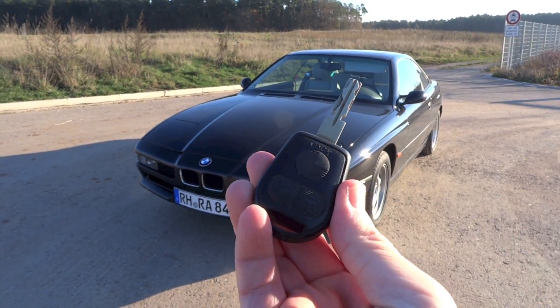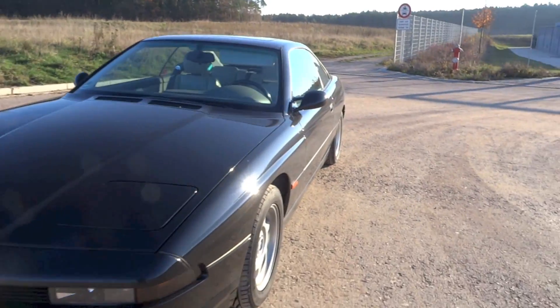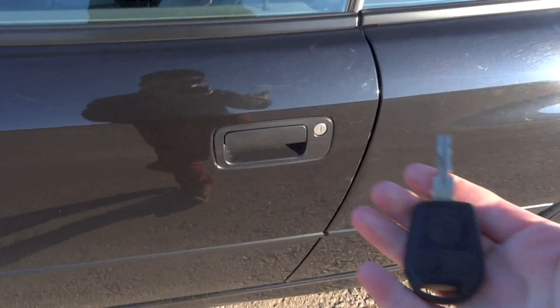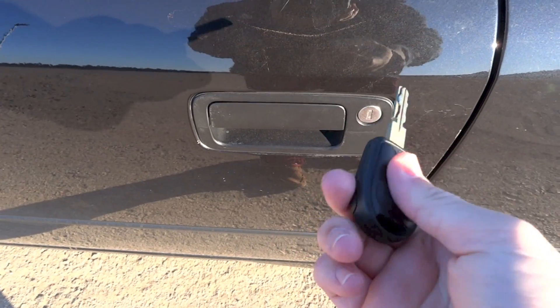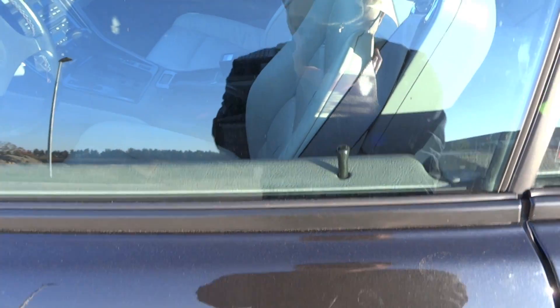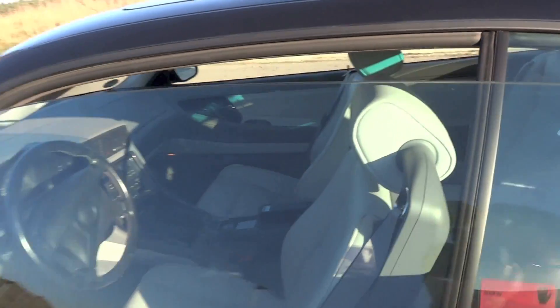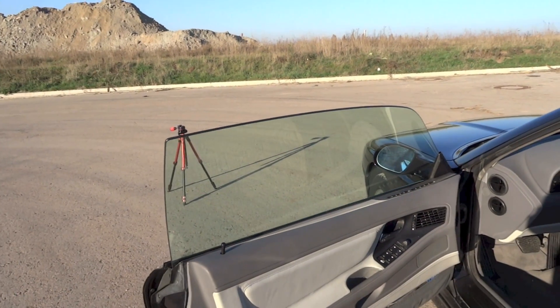So here is the key, let's go ahead and start it out first. There is keyless access in this car, just that the battery for the key is not working, so I have to use the key to unlock it. The windows dip down a little bit as you open the doors to clear the door frame, and that is because the windows in this car are frameless.